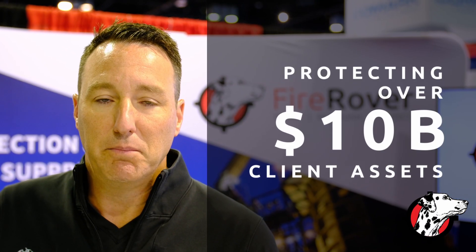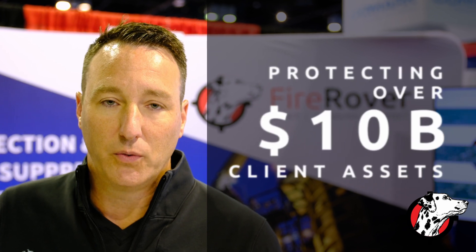It's knowing when we go home at night and on weekends that there's something there 24/7, 365 to help protect our assets. Currently, Fire Rover is protecting over 10 billion dollars worth of property, plant, and equipment for our customers.